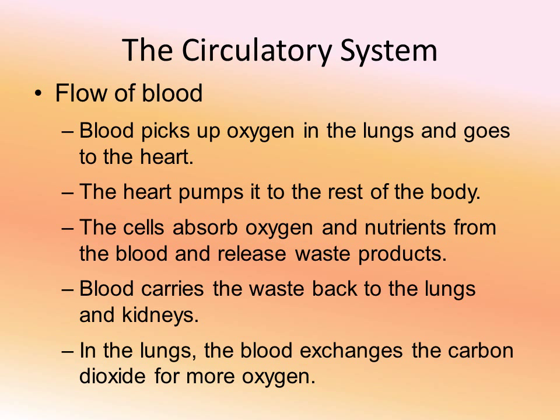Blood gets oxygenated in the lungs, then goes to the heart, which pumps the oxygenated blood out to the body. Veins and arteries deliver oxygenated blood to the cells, which take the oxygen and nutrients and release waste products - carbon dioxide and other things - back into the blood. That deoxygenated blood is carried to the lungs where oxygen is released; it also goes through the kidneys, which help remove some waste products. Then back in the lungs, carbon dioxide is exhaled, oxygen is inhaled, and the system repeats.